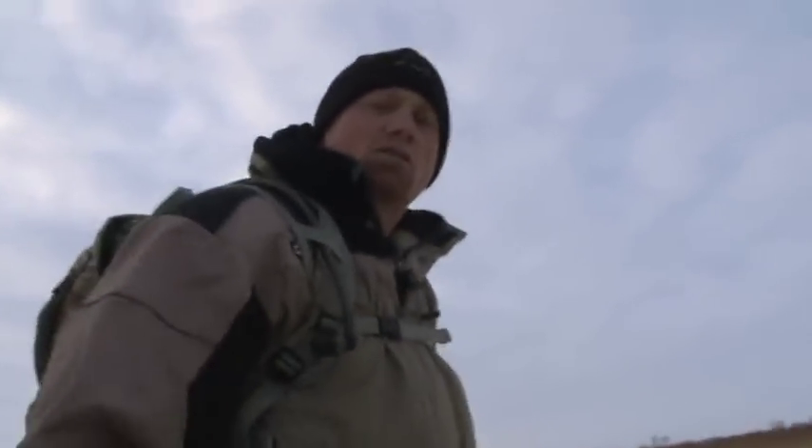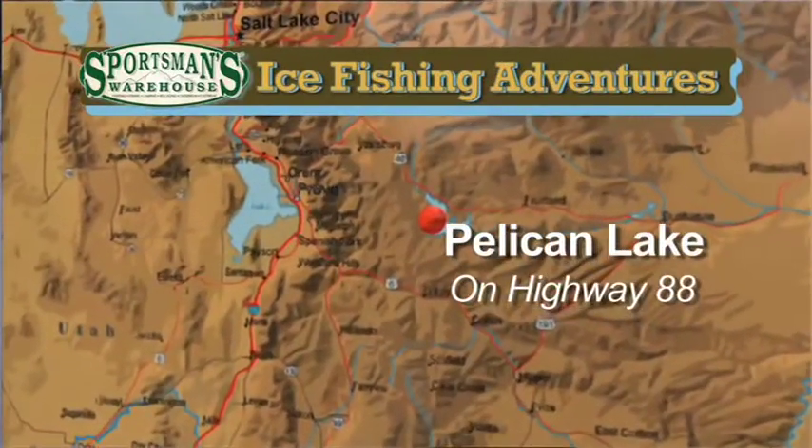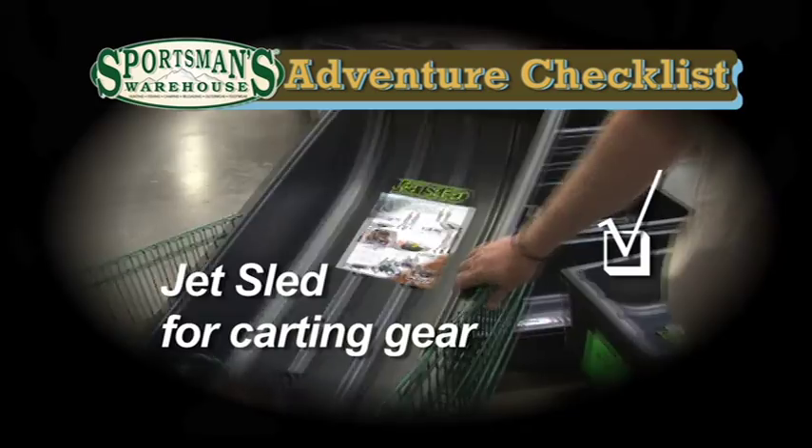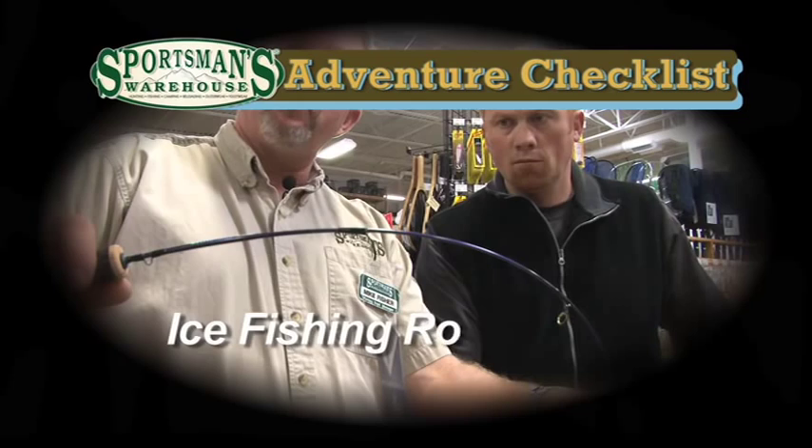Woo, beautiful day, nice and crisp. I wanted to drive out but Kevin wouldn't let me — he got chicken. I figure two inches of ice will support the truck. He's just not quite that brave. There we go, we're safe.